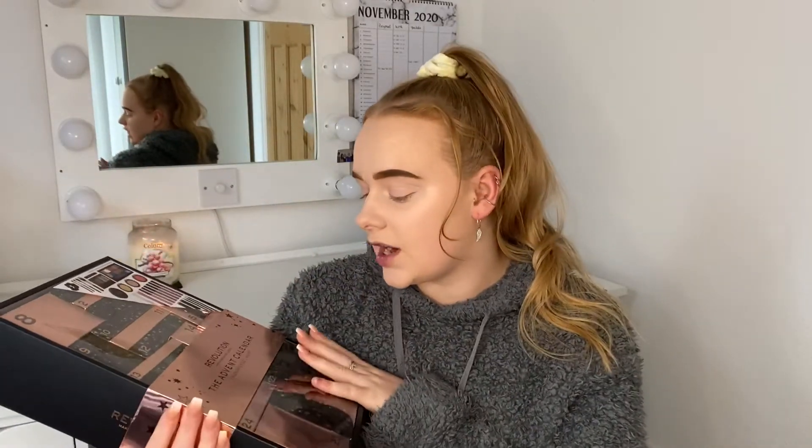Hello and welcome, or welcome back to my channel. I hope you are doing well. Today I actually wanted to do something a bit Christmassy — hence the big fluffy jumper and the Christmas candle burning in the background. So today I was going to open up and have a little go with this here, so this is the Revolution advent calendar.